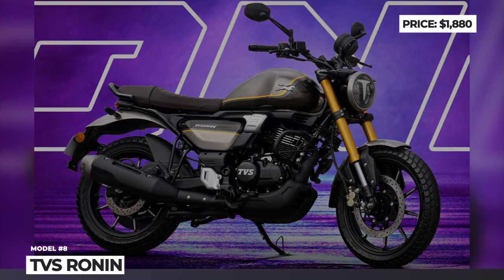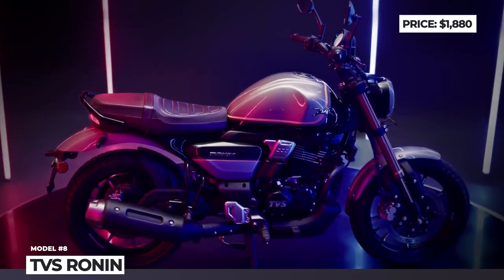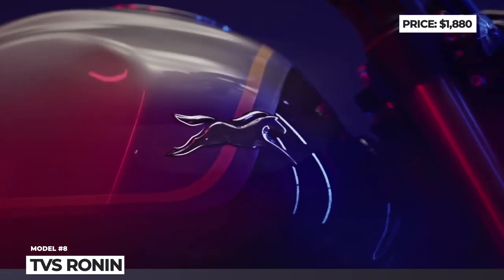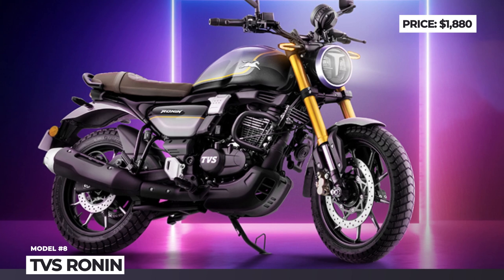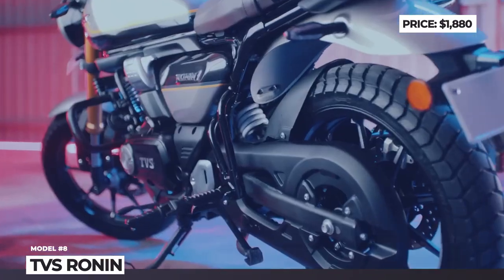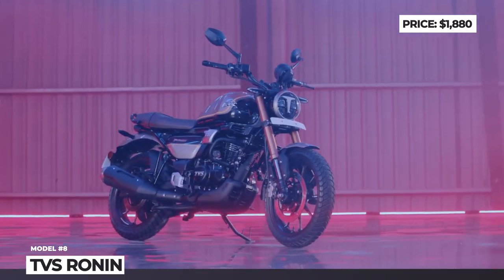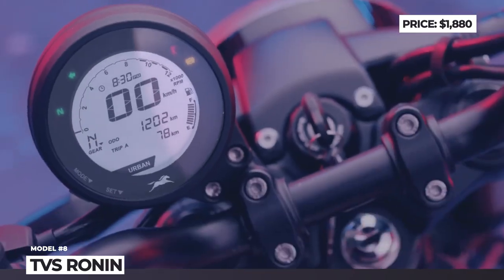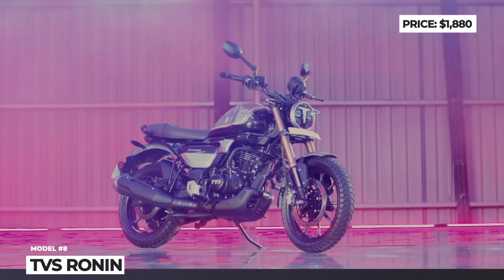TVS Ronin. TVS Motor Company is an Indian multinational motorcycle manufacturer that has operated for nearly half a century and currently exports its bikes to over 60 countries. The Ronin is the very first neo-retro roadster of the brand, signaling their entry into the segment of premium lifestyle motorcycles. The newcomer has 1980s styling, a single-piece flat seat and blacked-out 17-inch 9-spoke alloy wheels wearing new Remora block-pattern dual-purpose tires. The effortless riding experience is ensured by an oil-cooled 225.9cc single-cylinder 4-stroke and a 5-speed transmission with a gear shift assist.